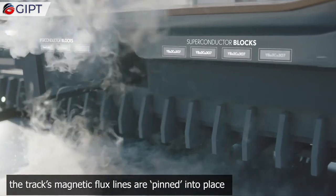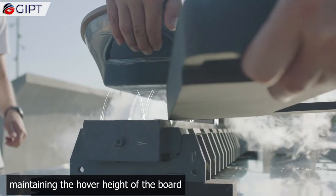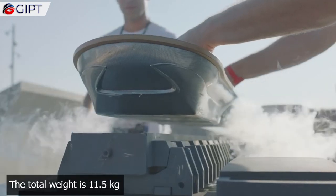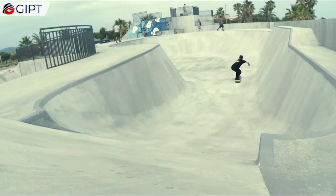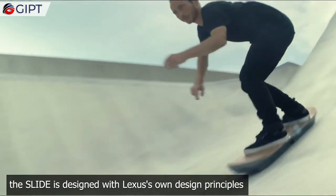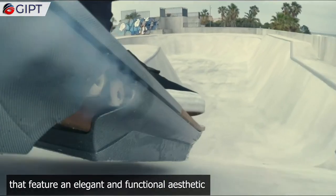When the board is cooled to its operating temperature, the track's magnetic flux lines are pinned into place, maintaining the hover height of the board. The total weight is 11.5 kilograms. Aside from the technical aspects, the Slide is designed with Lexus's own design principles, featuring an elegant and functional aesthetic.